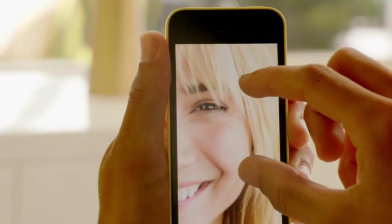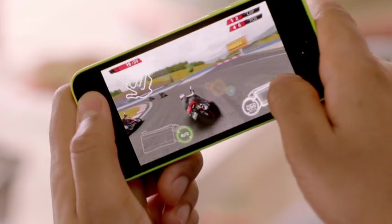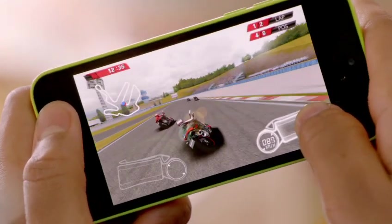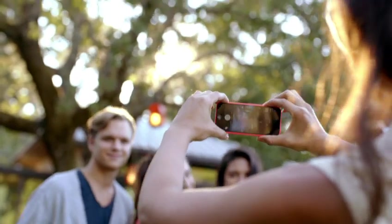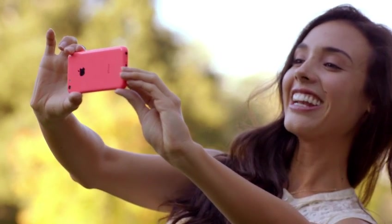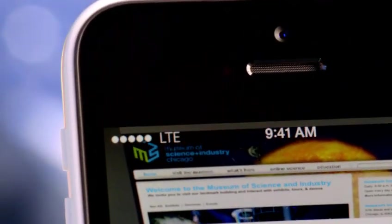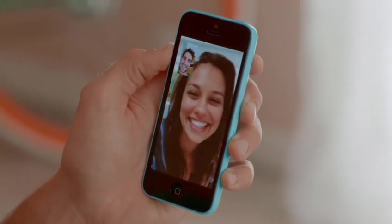iPhone 5C is built on a foundation of features that people know and love — like the beautiful 4-inch Retina display, blazing fast performance and console-level graphics from the A6 chip, the 8-megapixel iSight camera, and an impressive battery life. And now, we've added more LTE bands than any other smartphone in the world. And we've given it a new FaceTime HD camera for even better FaceTime calls and self-portraits.